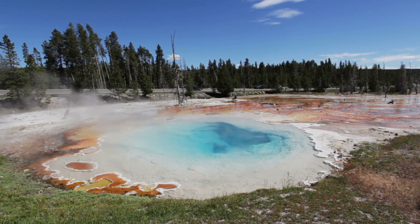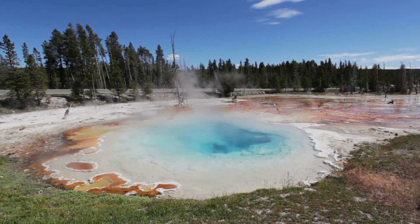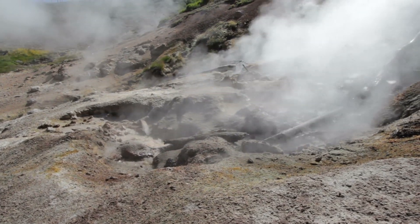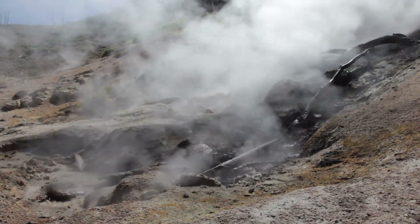Although it may sound over the top, these kinds of measures need to be taken because it's important to understand the state of Yellowstone. Researchers have warned that we shouldn't take our eyes off this national park, and that monitoring it will definitely give us a heads up before anything drastic happens.